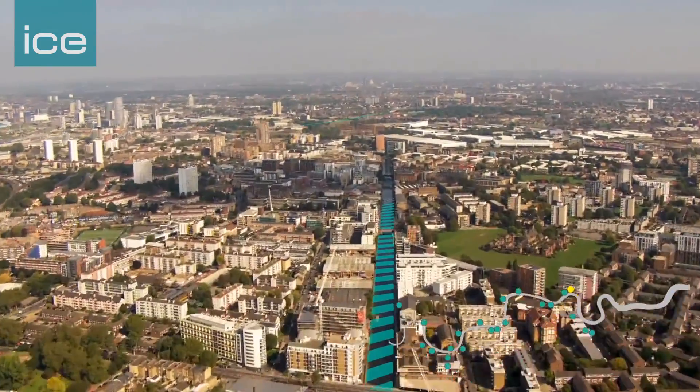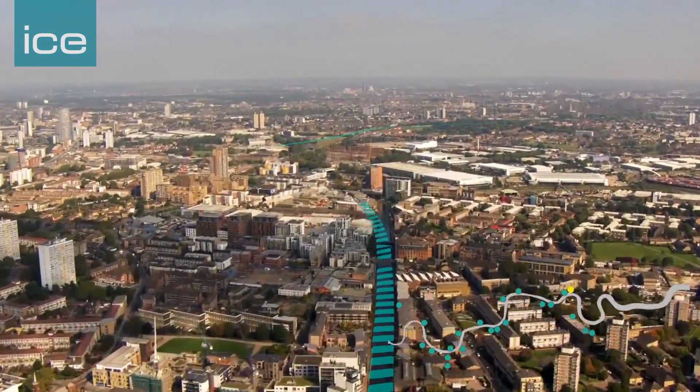The project is a 25 kilometre long deep tunnel from West London to East London, and it's designed to capture the overflows from the old Victorian sewage system that currently go into the river when there's a major storm in London.